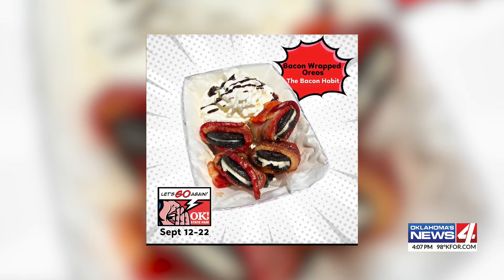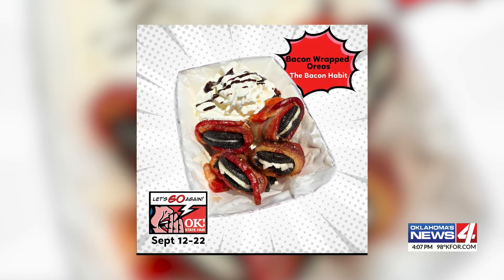Starting off, combining two food favorites — bacon and Oreos — though usually not served together. We're told this culinary masterpiece is cooked to perfection.